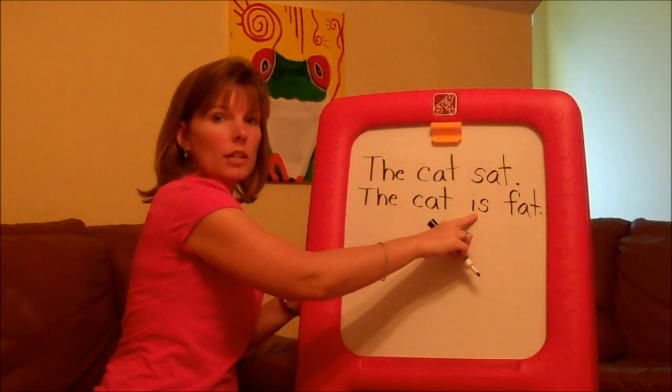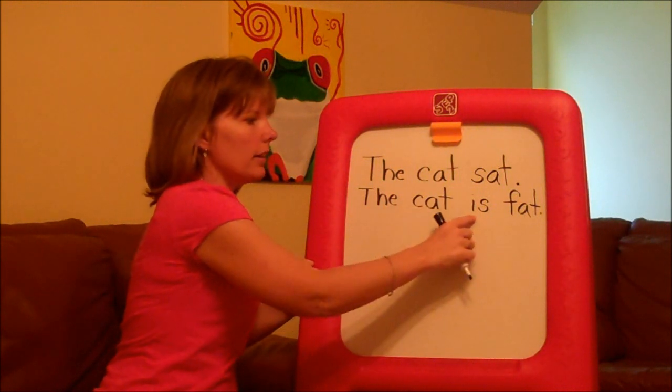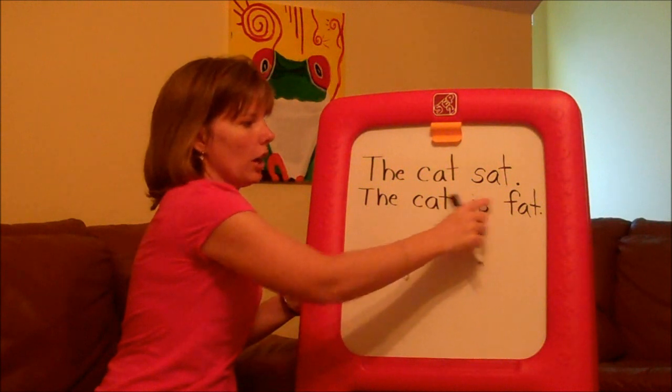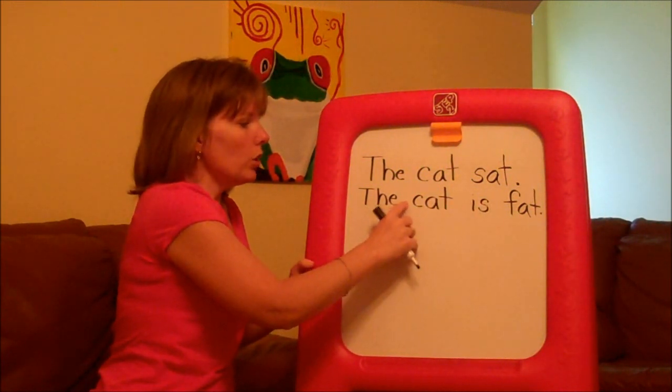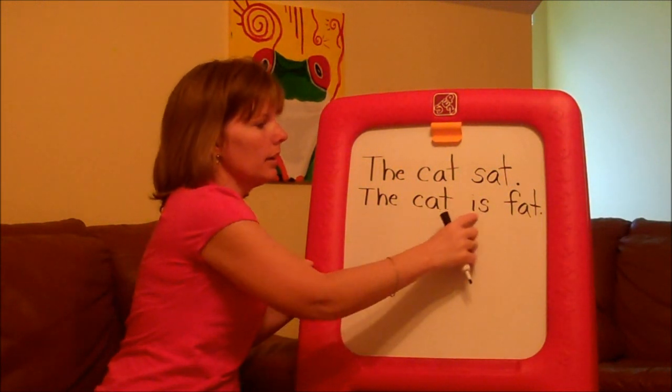In this one, I added another sight word: is. The cat is fat. And of course, when you're reading and writing, you're teaching your child that sentences start with a capital letter and each word is separated by a space. The cat is fat.